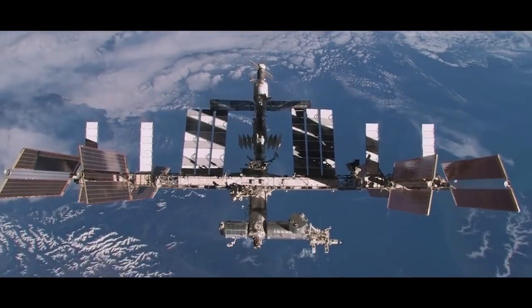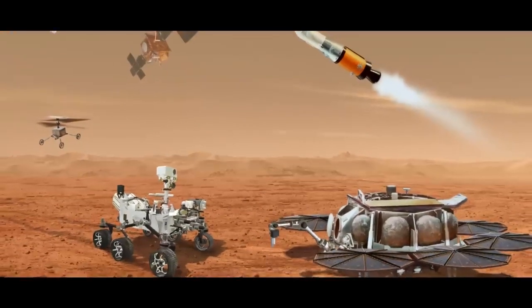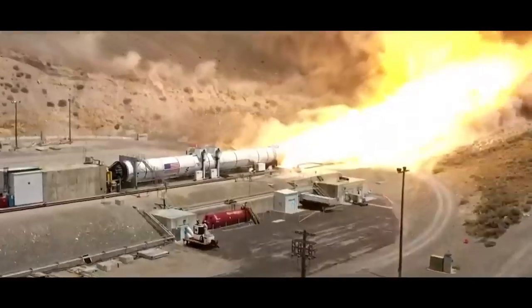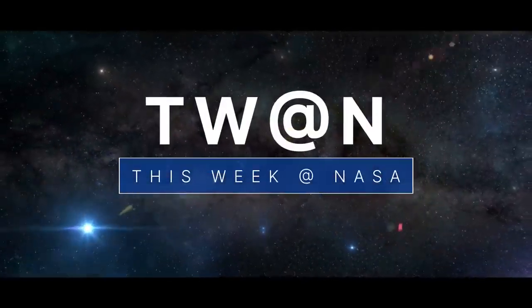The benefits of space station research and development, refining the architecture for the Mars Sample Return mission, and test-firing a solid rocket booster for our mega-moon rocket – a few of the stories to tell you about this week at NASA.